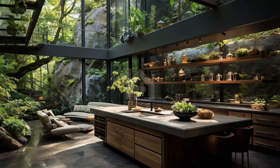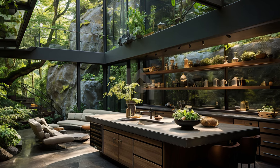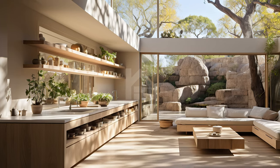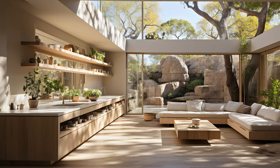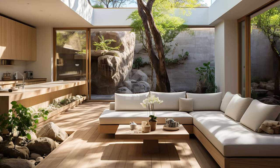Thank you for joining us on this captivating journey through the world of indoor courtyards blending seamlessly with the heart of your home — the kitchen. We hope you've found inspiration in these innovative design ideas that embrace the beauty of nature. Don't forget to like this video if you enjoyed it, and subscribe to our channel for the latest updates on interior design, architecture, and innovative living spaces.